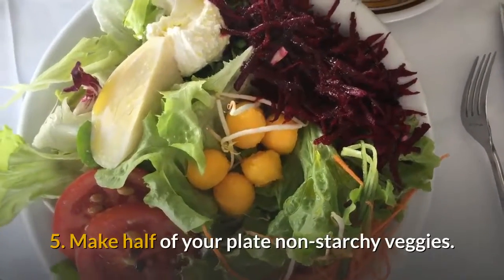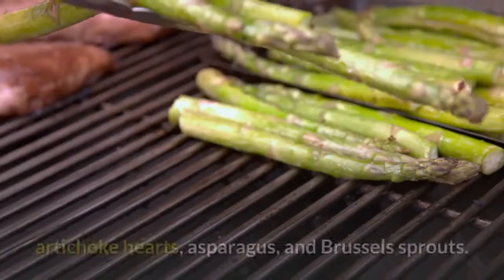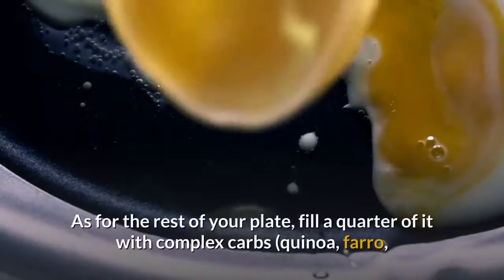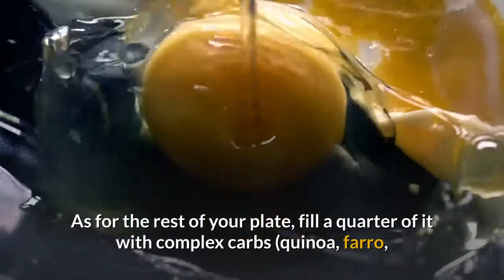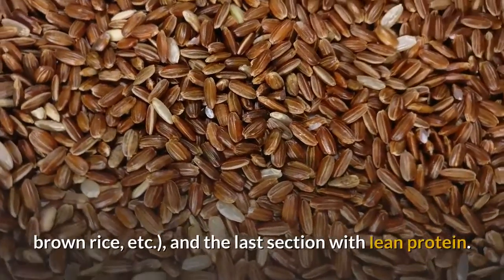Tip 5: Make half of your plate non-starchy veggies. You can also eat broccoli, eggplant, peppers, onions, artichoke hearts, asparagus, and Brussels sprouts. As for the rest of your plate, fill a quarter of it with complex carbs — quinoa, farro, brown rice, etc. — and the last section with lean protein.